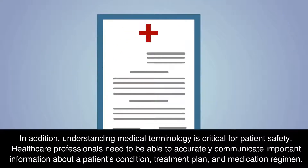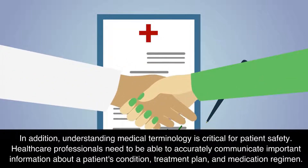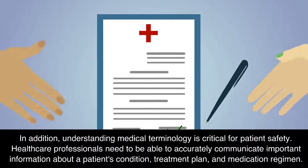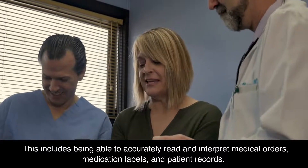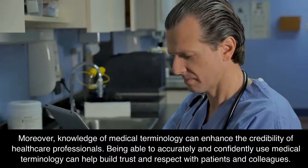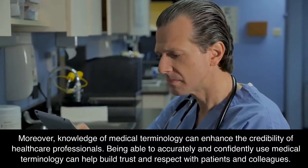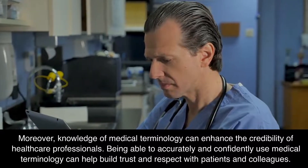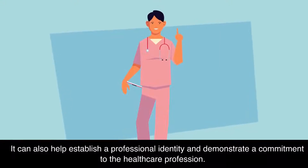In addition, understanding medical terminology is critical for patient safety. Health care professionals need to be able to accurately communicate important information about a patient's condition, treatment plan, and medication regimen. This includes being able to accurately read and interpret medical orders, medication labels, and patient records. Moreover, knowledge of medical terminology can enhance the credibility of health care professionals. Being able to accurately and confidently use medical terminology can help build trust and respect with patients and colleagues. It can also help establish a professional identity and demonstrate a commitment to the health care profession.